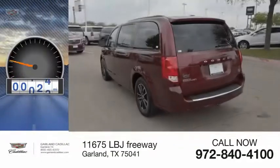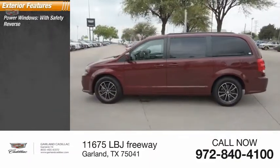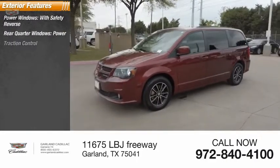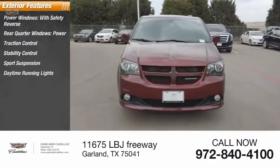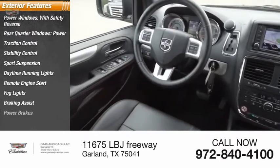This vehicle has less than 45,000 miles. Here are some of this vehicle's great options: power windows with safety reverse, rear quarter windows power, traction control, stability control, sport suspension, daytime running lights, remote engine start, all lights, braking assist, and power brakes.